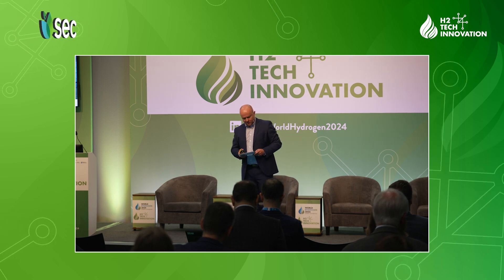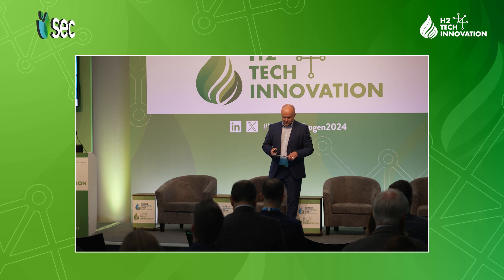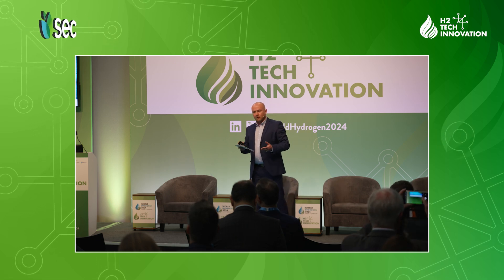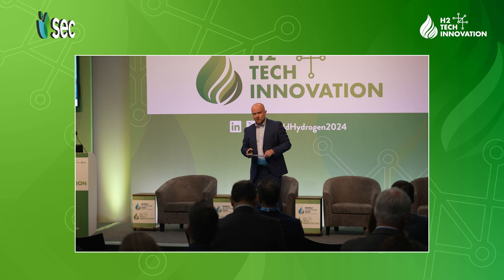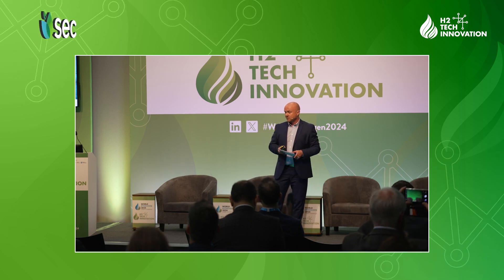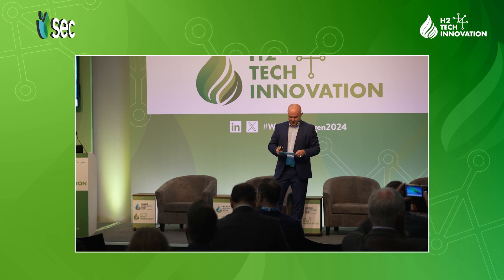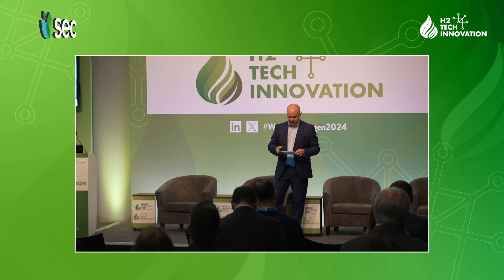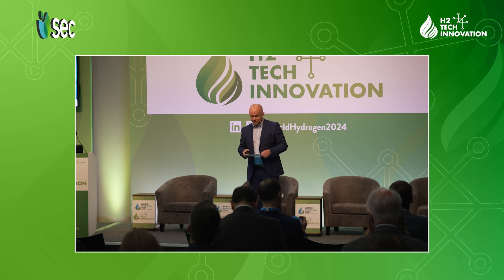Now I want to draw your attention to a new technology that TechnipFMC has under development: subsea storage of compressed hydrogen. For those not familiar with our company, we've been around for quite a number of years in the oil and gas business, primarily focused on the subsea part of it, utilizing the seabed to build oil and gas facilities around the globe. Now we see it could be a very lucrative opportunity for hydrogen storage — we're talking tonnage storage, meaning hundreds of megawatt-hours in each module.